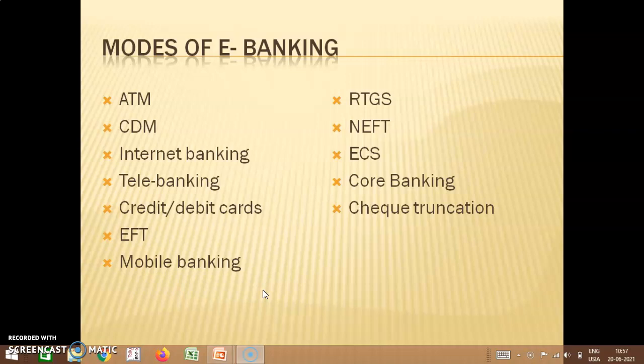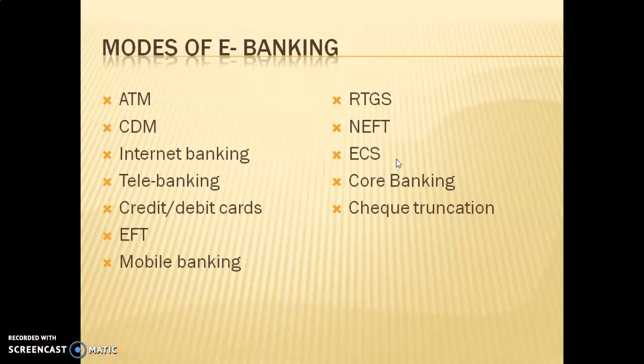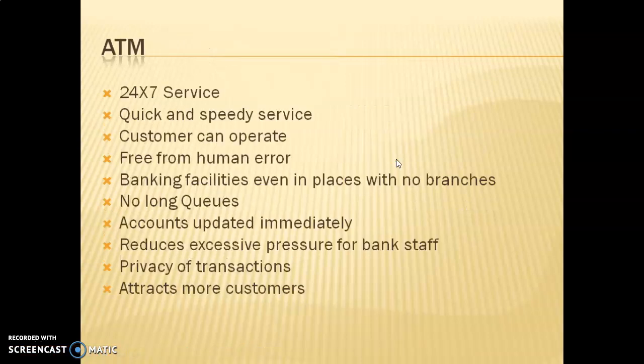The various modes of e-banking include ATMs, cash deposit machines, internet banking, tele-banking, credit and debit cards, CDM, and mobile banking. Let us briefly look into each of these modes of e-banking.